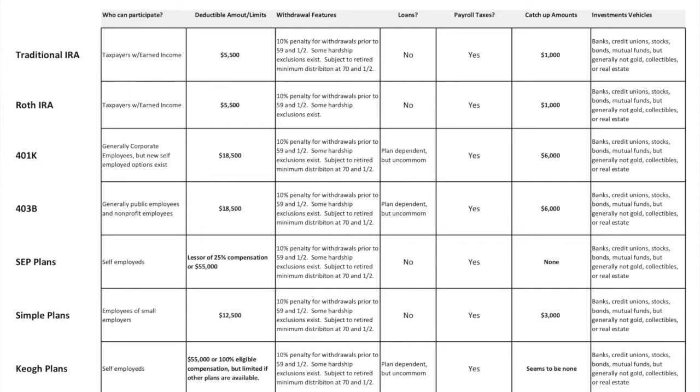There is a catch-up amount of $6,000 for the 401k. For all of these different retirement plans, the investment vehicles are basically the same, so I'll avoid repeating that each time. The 403b is very much like a 401k, except that the 403b is for public employees and nonprofits. If you work at the Red Cross, Boys and Girls Club, the city library, the state, a college, or the department of transportation, chances are you have access to a 403b. The contribution limits and catch-up amounts are the same as the 401k.